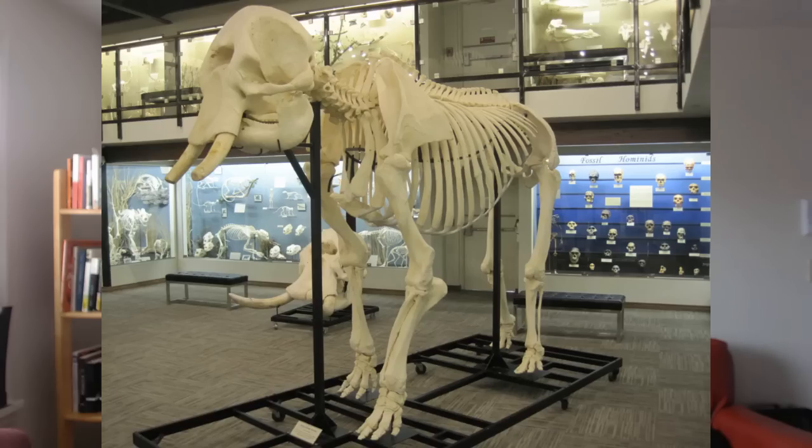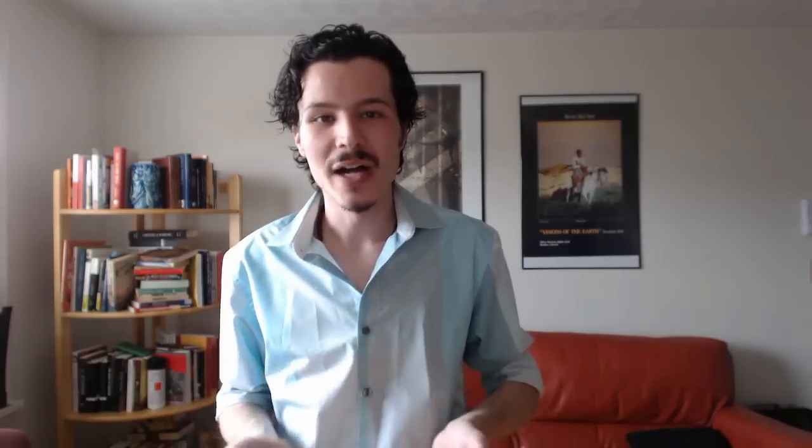One great example is the North African jungle elephant. It might sound a little weird because today it doesn't exist. The African elephants that Hannibal would have used in his approach towards Rome were not the sub-Saharan African elephant we know today, nor the Indian elephant. They were another elephant which is now extinct — the North African jungle elephant.